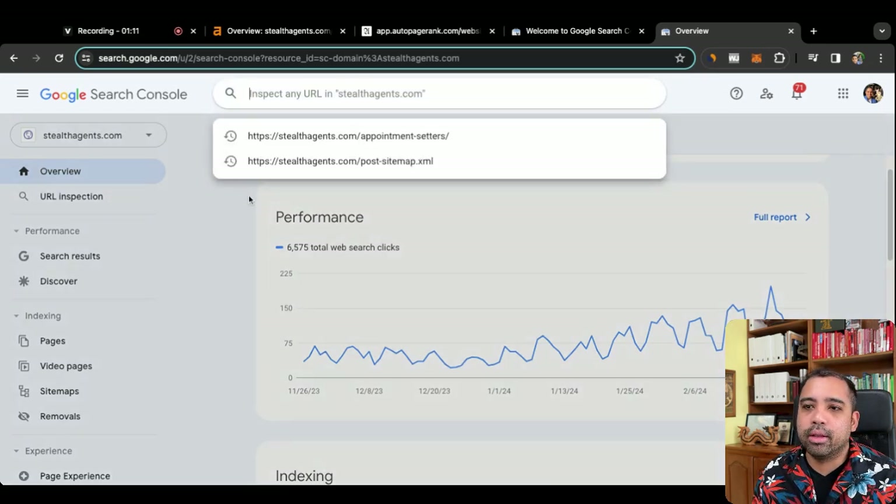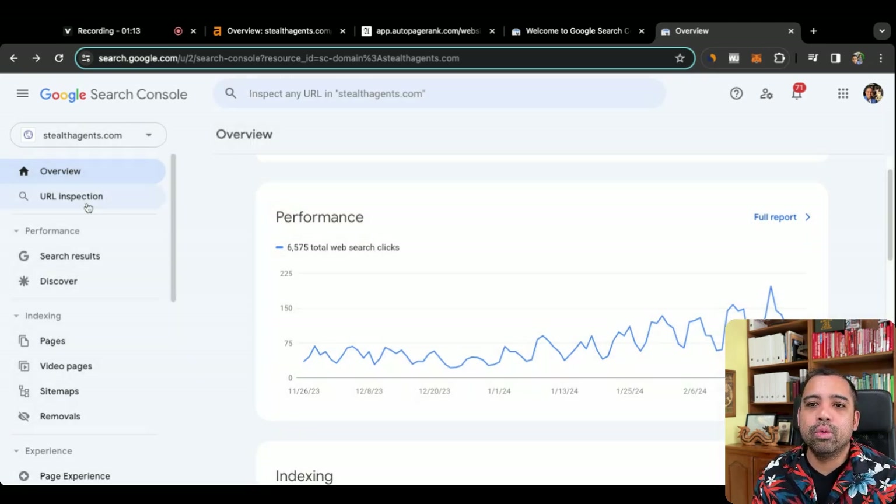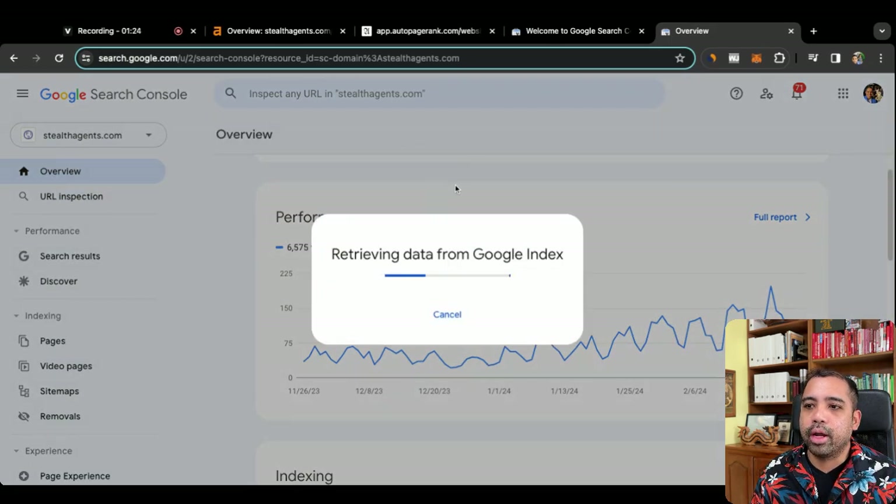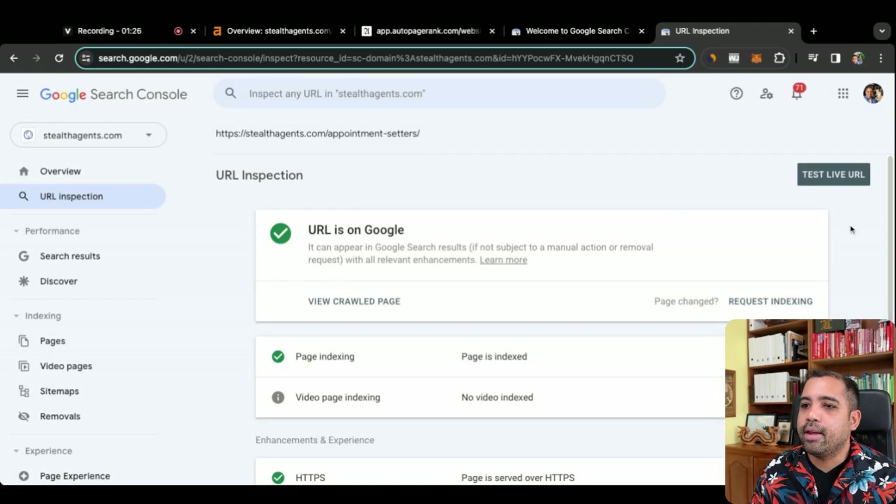I talked about URL inspection — this is where you input your URL. Once you've created your page, you go to URL inspection up here, plug in that URL — let's say this URL here for 'appointment setters' — and then I would request indexing. This is how you get your webpage indexed on Google pretty quickly, sometimes within 24 to 78 hours.